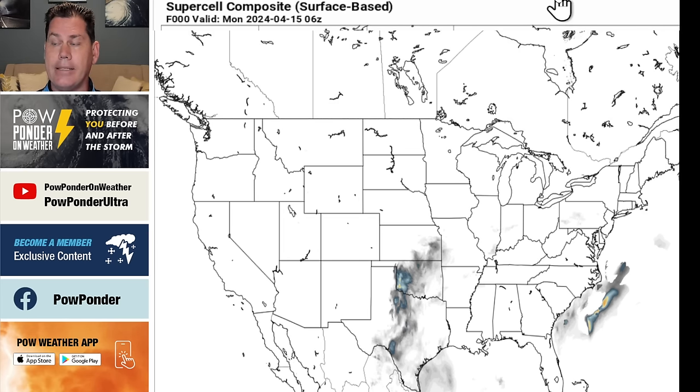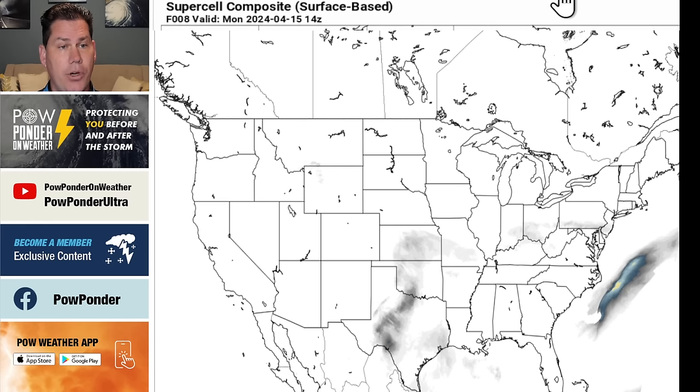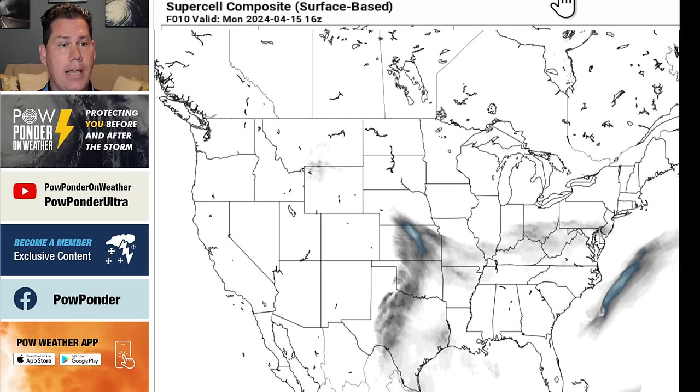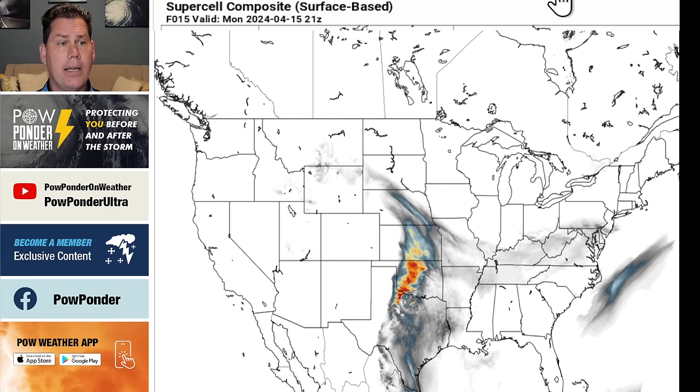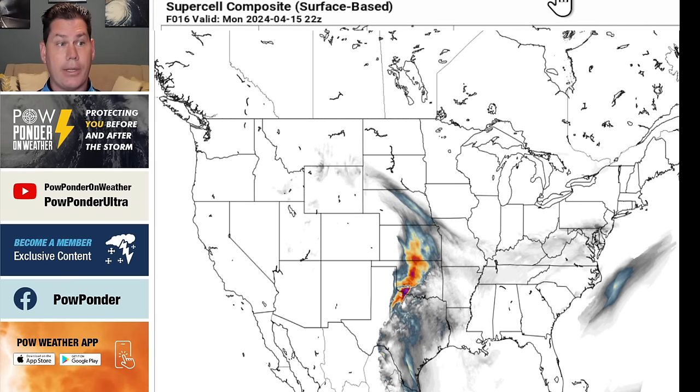If we look at the latest supercell composite — this is some of the high-resolution guidance we have to work with — this is just what the atmosphere is capable of as we get into the afternoon time frame. Storms do start to initiate on the dry line as we get into later this afternoon. Some of these storms could pop right around the Wichita Falls region, into the Childress region, there into southern portions of Oklahoma, as well as into portions of Kansas. And as we move through into the evening, it gets a little bit more numerous.